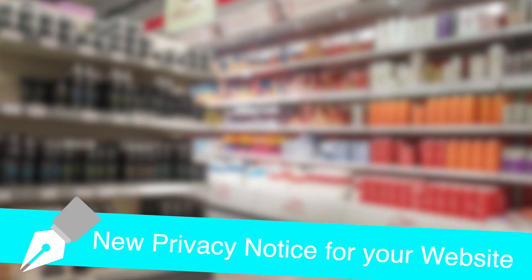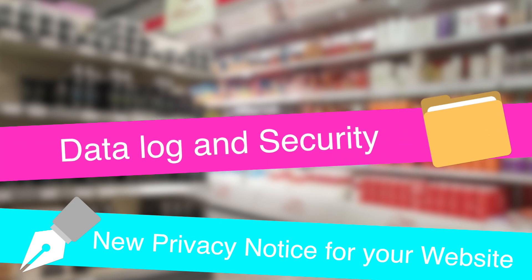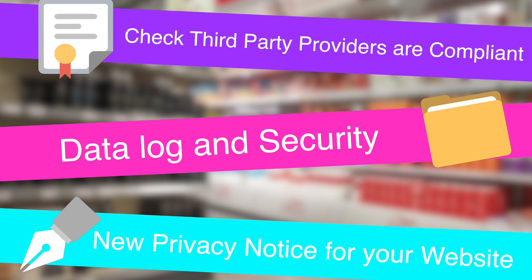Additionally, if you have a website, you will need a new privacy notice. You'll also need to keep a log of what data you keep and why, and what security you have in place. You will also need to ensure that any third-party providers like banks or booking systems, in which you keep the personal details of clients or staff — like contact or even bank account details — comply with the new GDPR legislation.